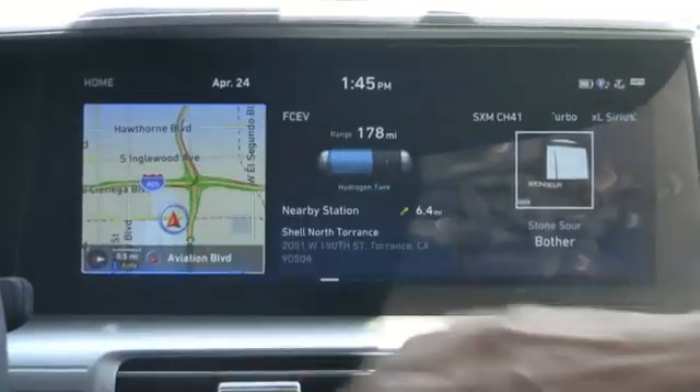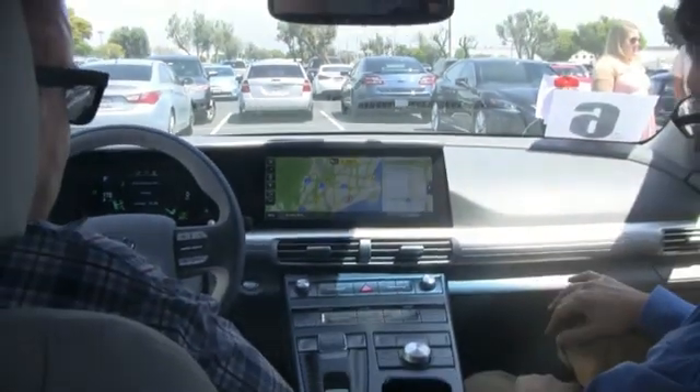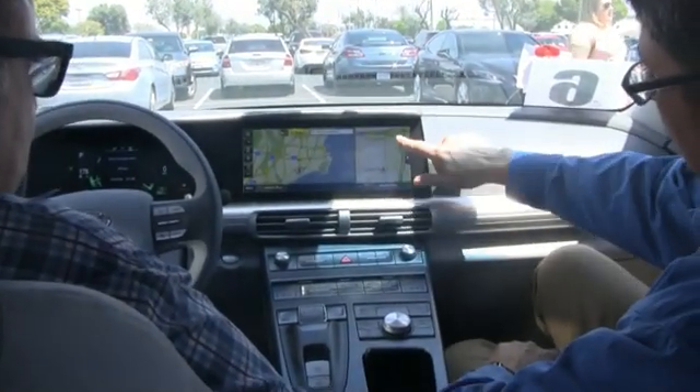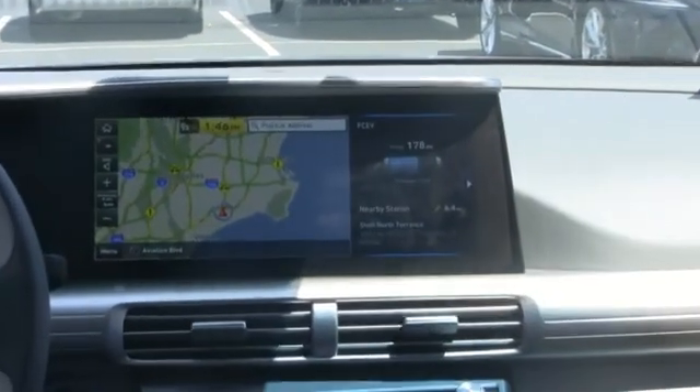So now when I start the car, it'll show the map, how much range I have, and then my audio. And if you want to show audio on the big screen like this, you can also show different things — like navigation and fuel range.